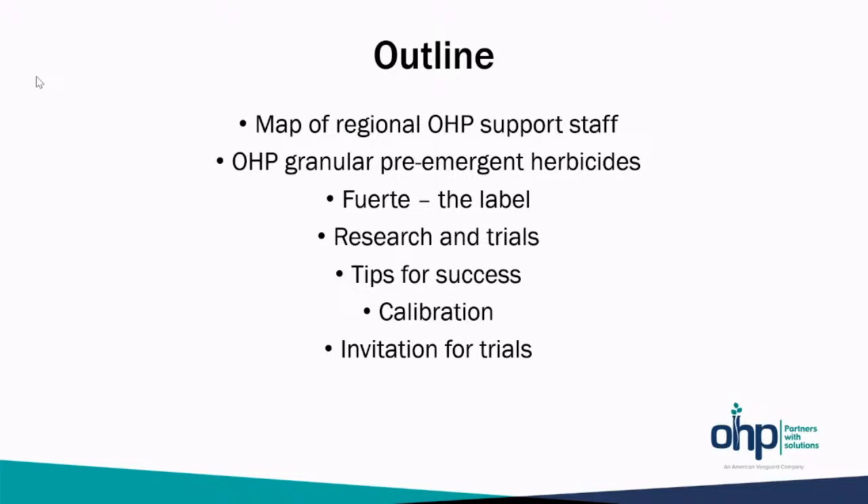Both of us would be happy to answer any questions on this presentation or anything else. Just a quick outline of what I'll be discussing today: a map of where we are in proximity to one another as it relates to the support we can provide; the OHP granular pre-emergent herbicide solutions; the Fuerte label — the new product for California; research and trials pertaining to Fuerte; tips for success with an herbicide program, including calibration; and an invitation to assist you with trials in your own organizations.